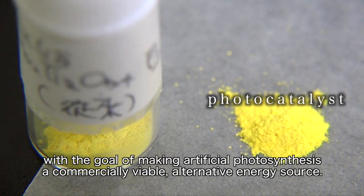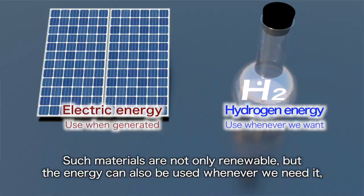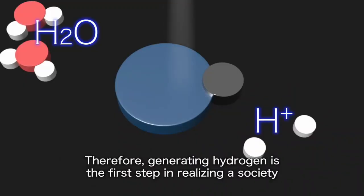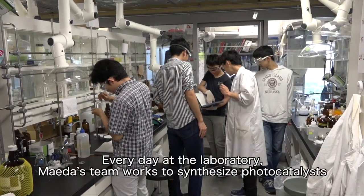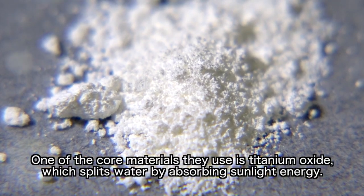Tokyo Tech Associate Professor Kazuhiko Maeda is working with photocatalysts, with the goal of making artificial photosynthesis a commercially viable alternative energy source. Every day at the laboratory, Maeda's team works to synthesize photocatalysts with novel crystal structures and chemical compositions. One of the core materials they use is titanium oxide, which splits water by absorbing sunlight energy.